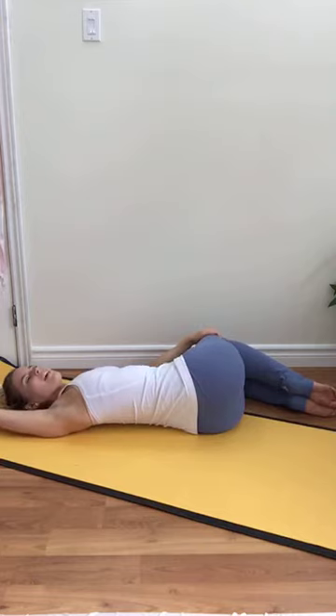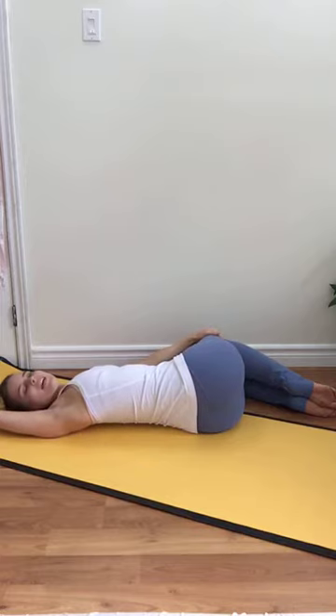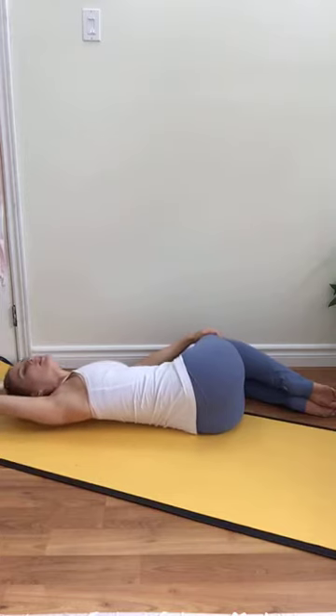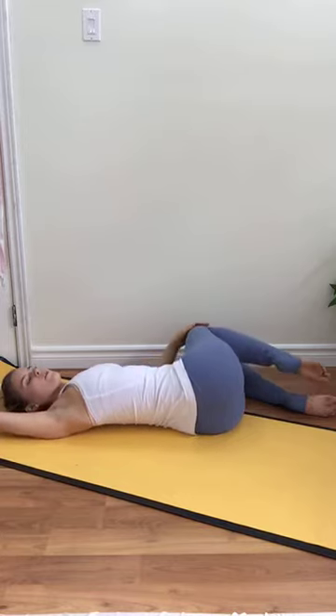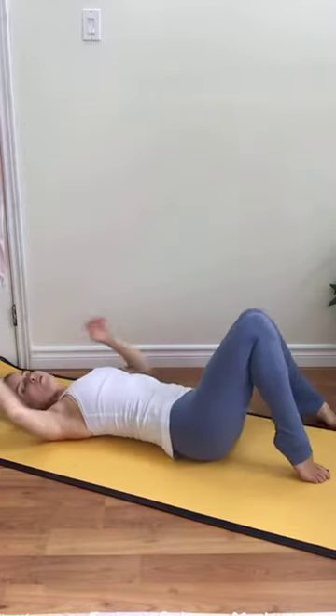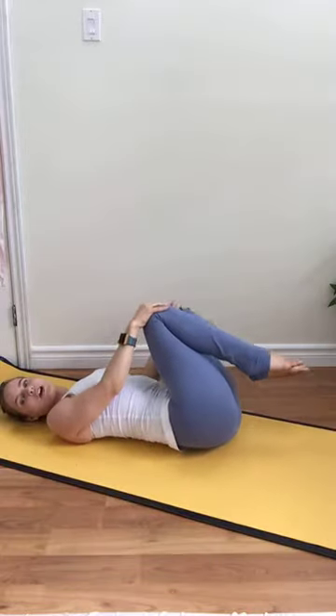Taking a nice big breath in, really focus the inhale into expanding through the sides of the left rib, the sides of the left waist, the sides of the left hip. Inhaling and exhaling, letting that breath go. If your head is struggling to find the floor, great opportunity to slide some blankets or pillows underneath. Taking one more breath in. As we breathe out, guide those legs back to center — they can go along the floor or lift right back up, giving yourself another little rock side to side, a little massage.